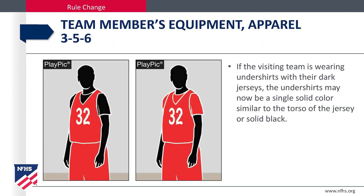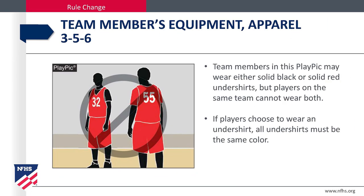If the visiting team is wearing undershirts with their dark jerseys, the undershirts may be a single solid color similar to the torso of the jersey or solid black. Team members may wear either solid black or solid red undershirts, but players on the same team cannot wear both. If players choose to wear an undershirt, all undershirts must be the same color.